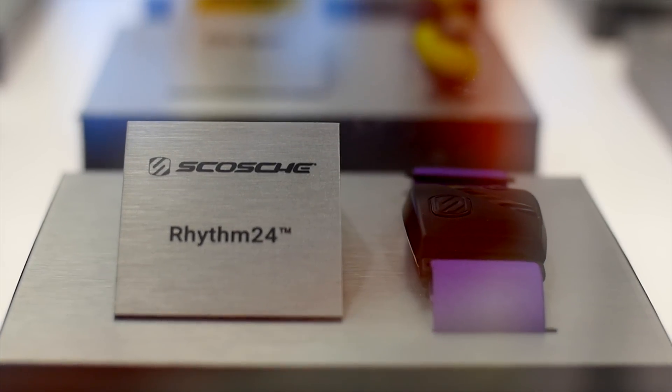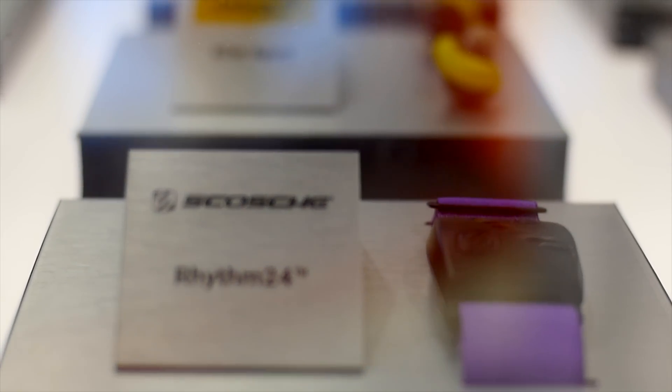Looking specifically at swimming, we've all tried the Apple Watch and it just gives you inaccurate measurements — whether it's how many laps you've done or your heart rate. The heart rate sensor sometimes turns off or is just completely inaccurate. So moving towards a solution for that is definitely something we're trying to do.